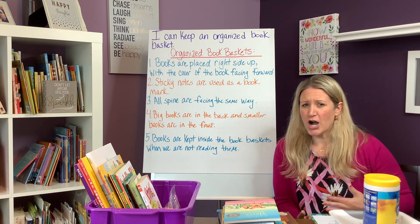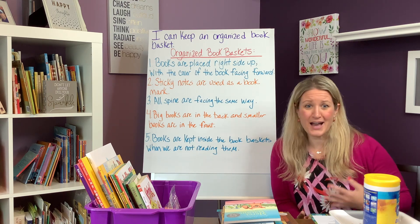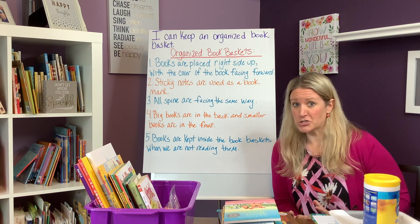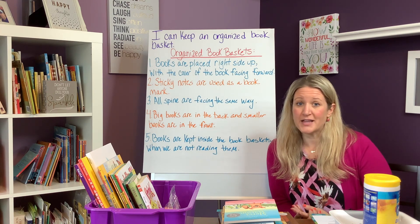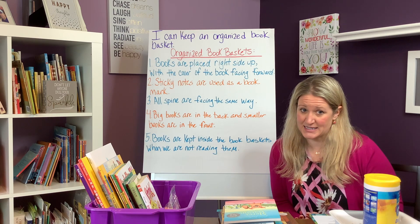Since the caution tape is still up in your classroom library and you haven't had the grand opening yet, students are not allowed to shop for books. You might be wondering: what are my students going to be reading in the meantime while the classroom library is closed?